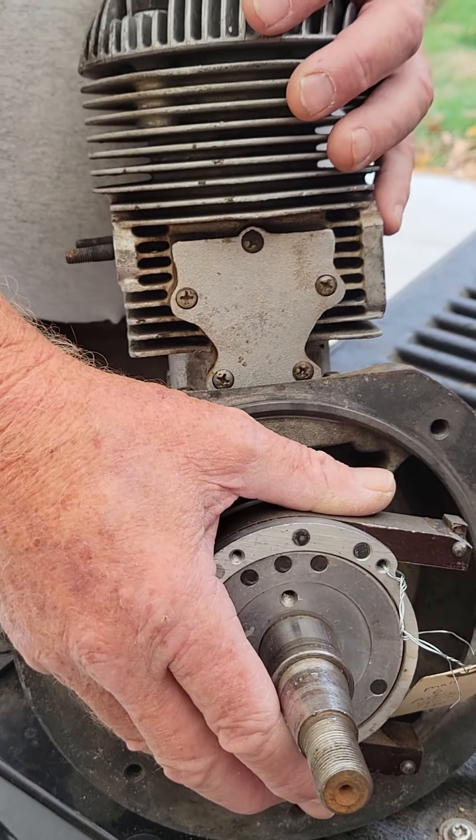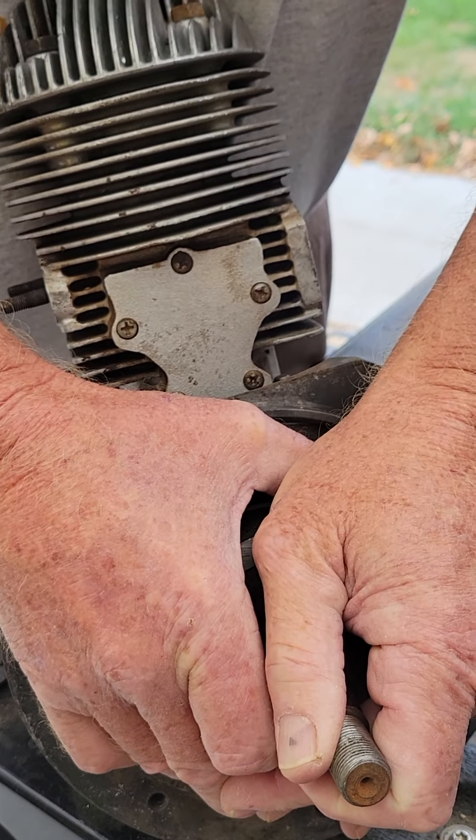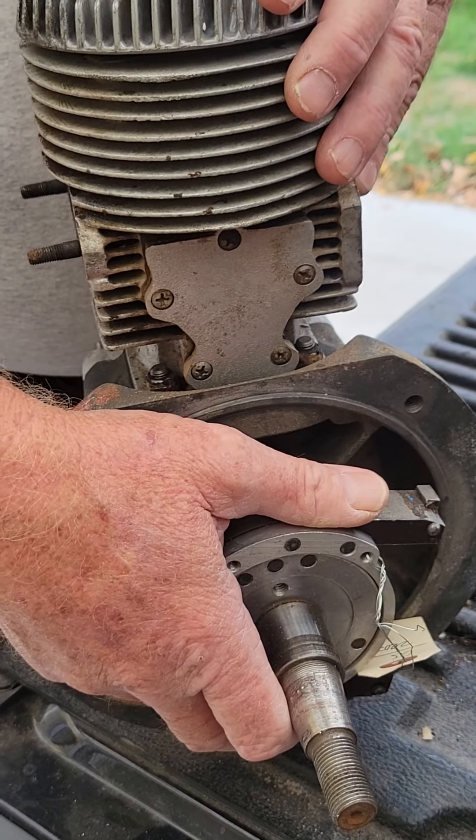I've been soaking it in Croil for three days now and, as you can see, it is stuck. It was never loose. When I looked down on the cylinder, it was all crusty on top there.